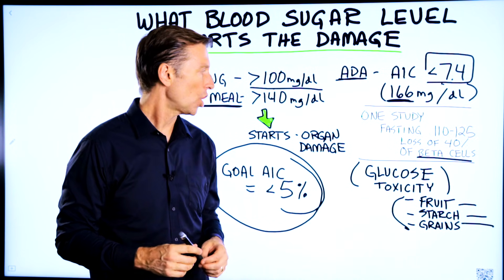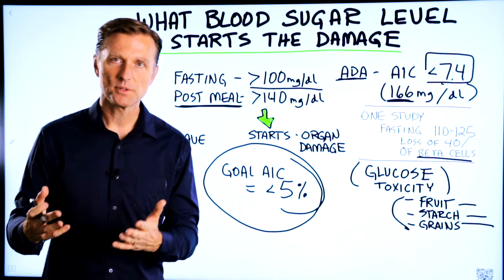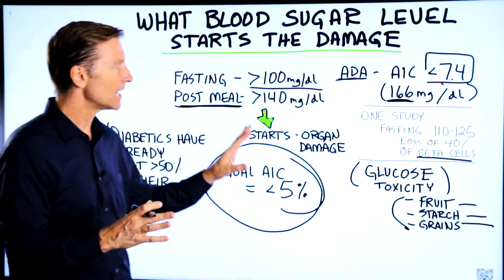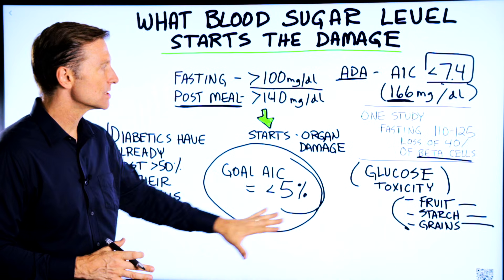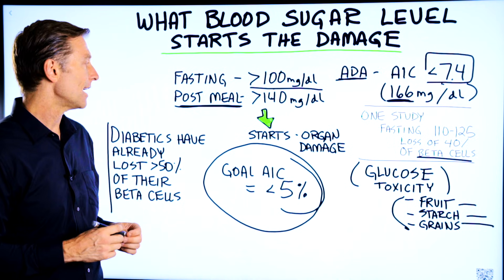It's very easy to solve. All you have to do is cut out the refined carbs and sugars and do intermittent fasting. The good news is that you can reverse the damage if you get to it in time — but you have to get to it in time.